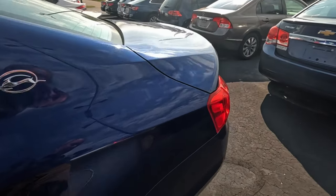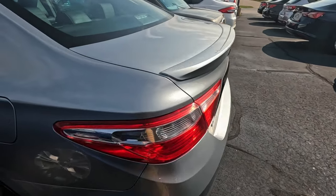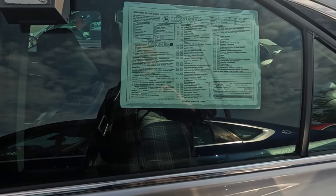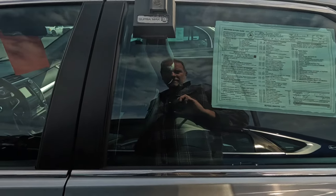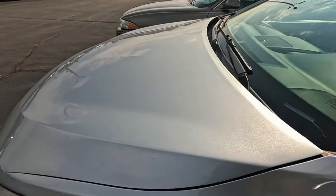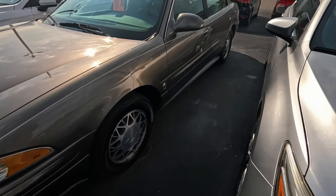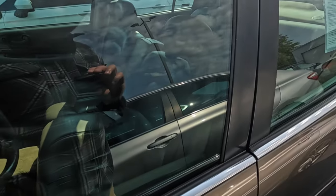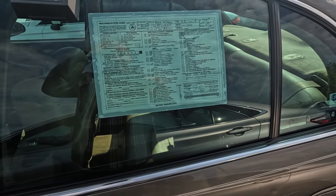3.6 V6 — they've had a couple of different engines in the Impalas. This one's a 3.6 V6 and it's been a rental vehicle. Kind of a bench seat — don't see many of those anymore. 172,000 miles.